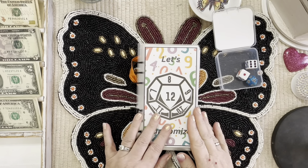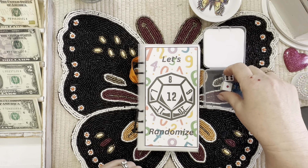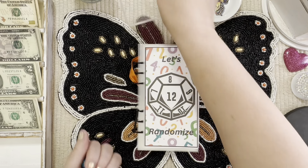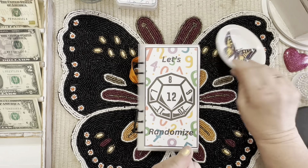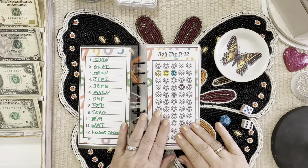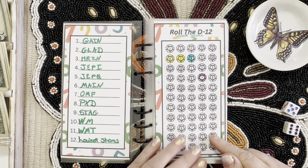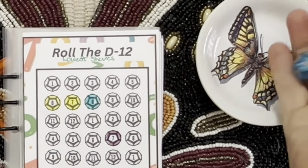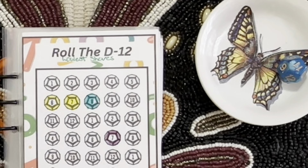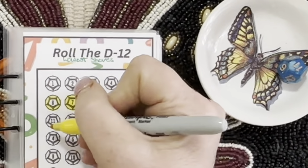Here is our little box that holds our dice and here is our randomizer book — you can find these in my shop. You can roll your dice in the box, but I prefer to use my little dish I got at Dollar General for a dollar with the pretty butterfly. The first one up: we roll our d12, we save whatever comes up, and it will go toward the lowest shares on my stocks. Eleven dollars! So we can color in an eleven — right here.